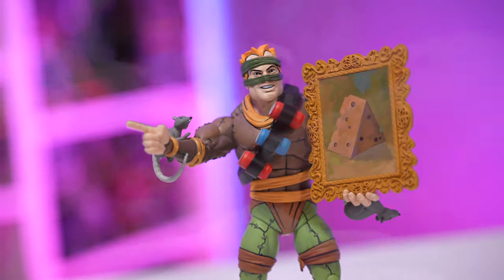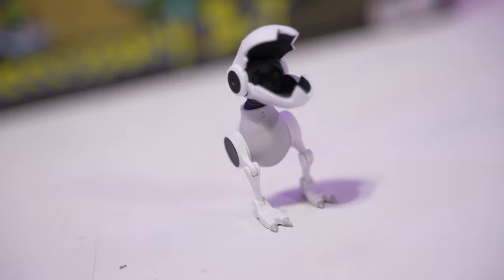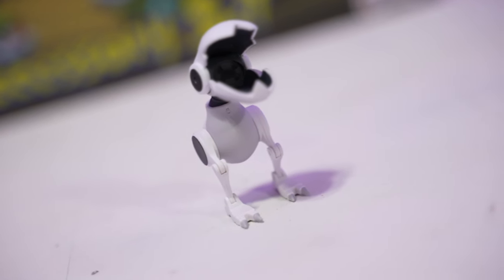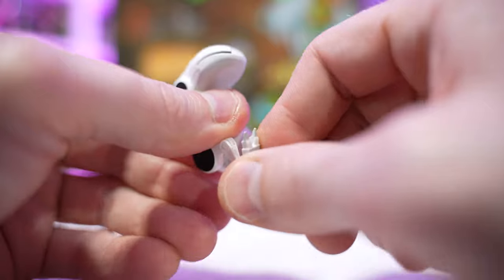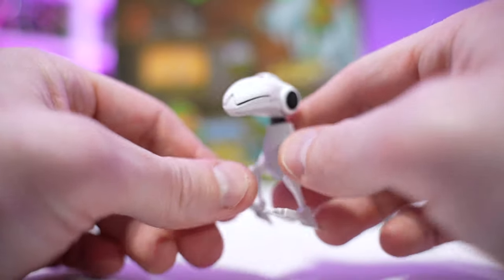We have a single Mouser. The jaw does open and close, legs do bend at the knee, and the foot goes up and down. A nice little accessory if you didn't buy the previously released Mouser pack.